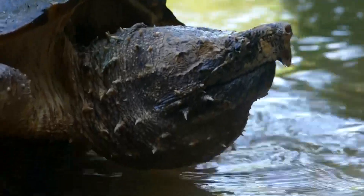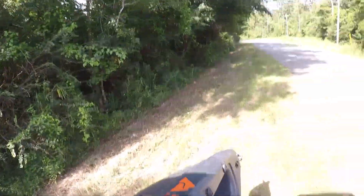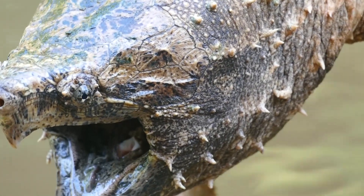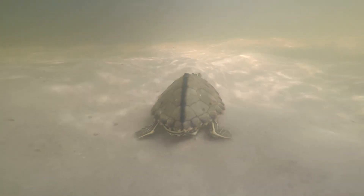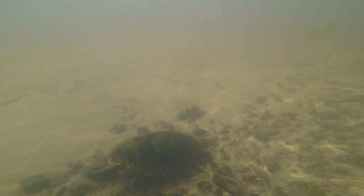So of course today we're going to be looking for the largest turtle species in North America, most famous for its insane size and jaw pressure. But along the way we're also going to be getting up close to some of the rarest and most unique turtle species these rivers have to offer.